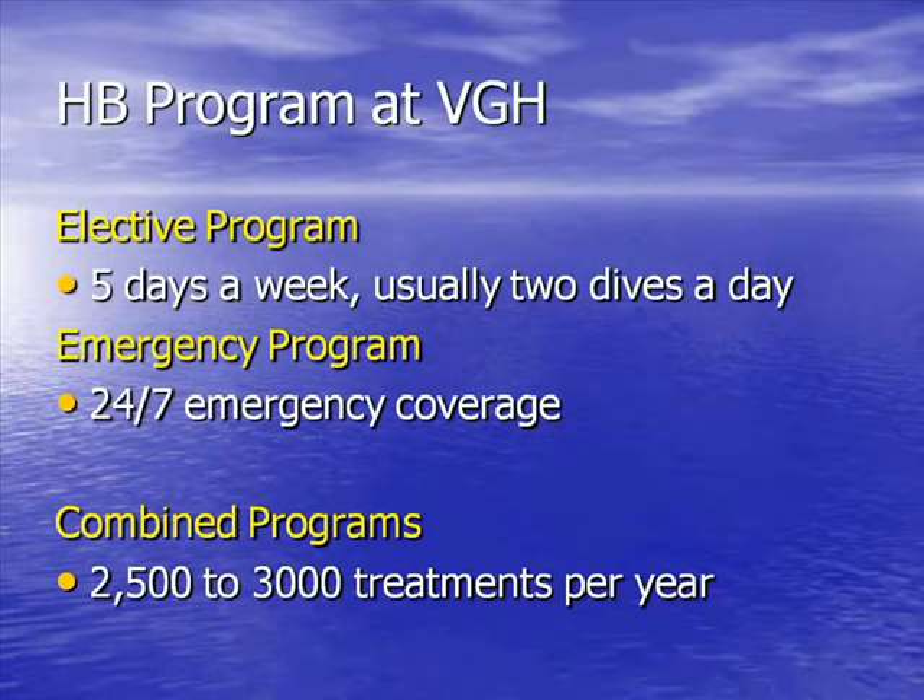We have two parallel programs at BGH. There's an elective program which runs five days a week, usually two dives per day and six patients per dive, servicing about 75 patients per year and providing about 2,500 dives. There's also a 24/7 emergency program where we provide care for another 75 patients or so, so the combined treatments for the year run between 2,500 to 3,000 patient treatments per year.